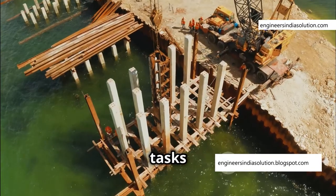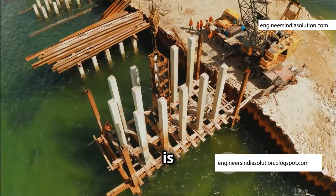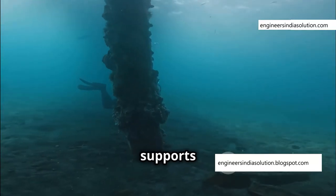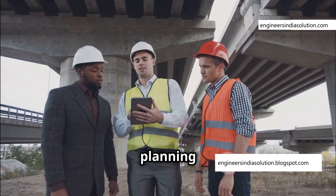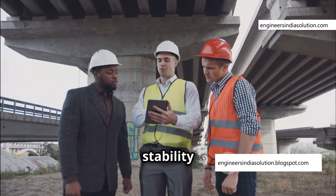One of the most common tasks in underwater bridge construction is building bridge piers. These are the underwater supports that hold up the bridge deck. Building a pier requires careful planning and execution to ensure its stability and strength.